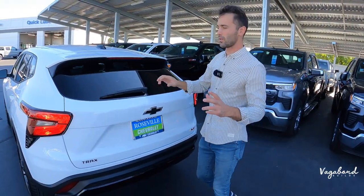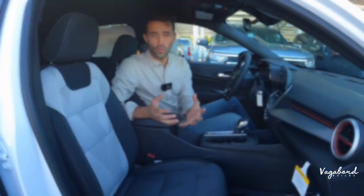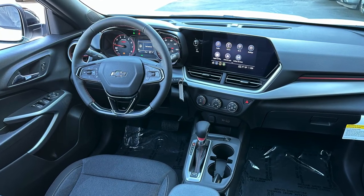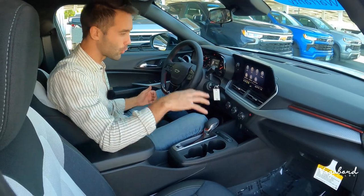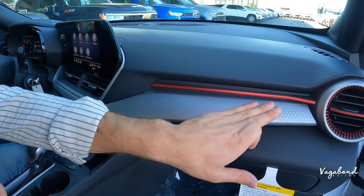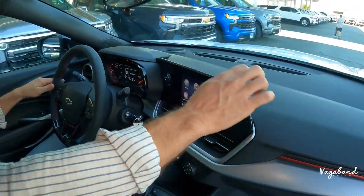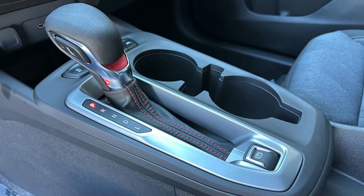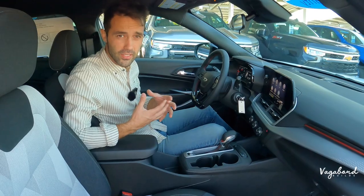Now that we're done with the exterior specs and cargo area, let's jump to the interior of the all-new 2024 Chevrolet Trax 1RS. It's pretty sporty looking in here with a matte gray textured inlay, matte red accents, and gray coming together on the dashboard with little triangles adding character. You've also got RS stamped right on the shift knob.